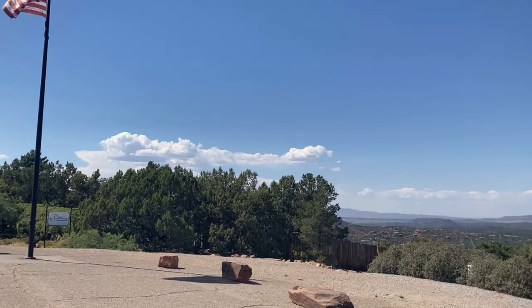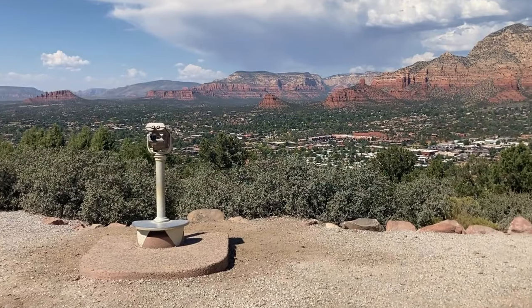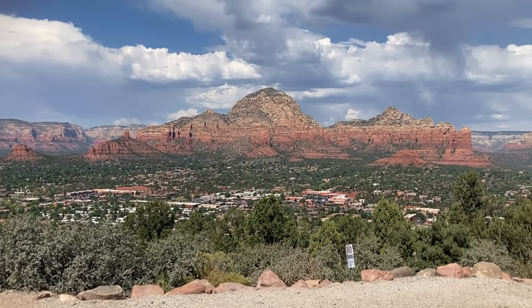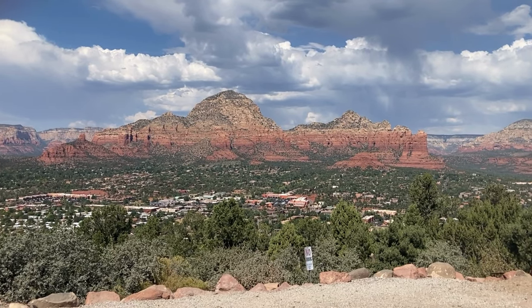Back at the airport vista overlook, you're once again greeted with those breathtaking, unobstructed views of Capitol Butte. A perfect way to wrap up the loop.